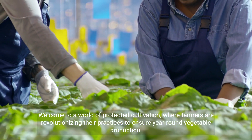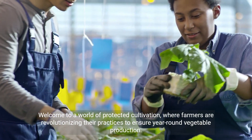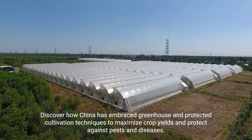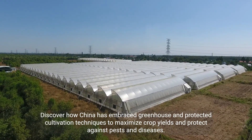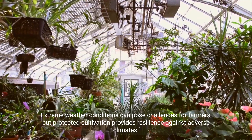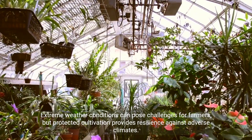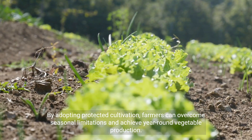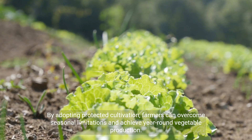Welcome to a world of protected cultivation, where farmers are revolutionizing their practices to ensure year-round vegetable production. Discover how China has embraced greenhouse and protected cultivation techniques to maximize crop yields and protect against pests and diseases. Extreme weather conditions can pose challenges for farmers, but protected cultivation provides resilience against adverse climates. By adopting protected cultivation, farmers can overcome seasonal limitations and achieve year-round vegetable production.